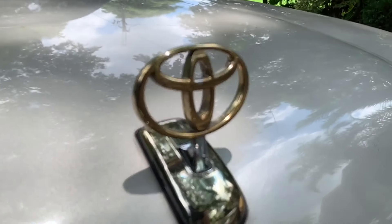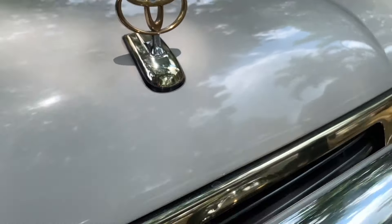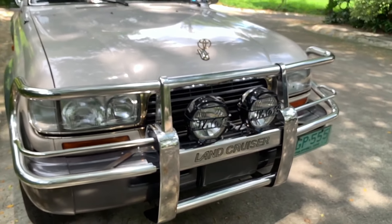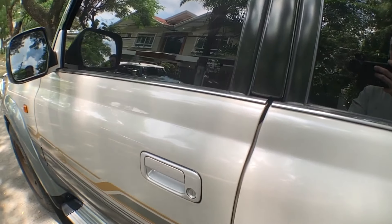Here we have the 1998 Toyota Land Cruiser LC80. This car is as old as me, but it only has 15,000 kilometers on it. The first thing you'll notice with this LC80 is just how fresh it is. It has original paint, it's original everywhere. The owner is actually the first owner, so let's just walk around it.